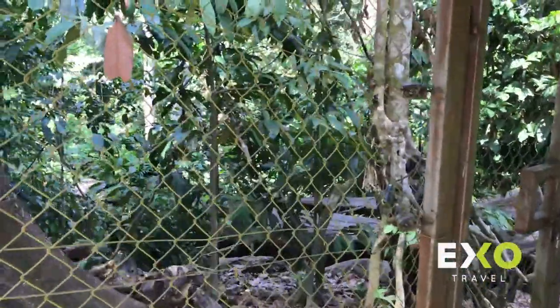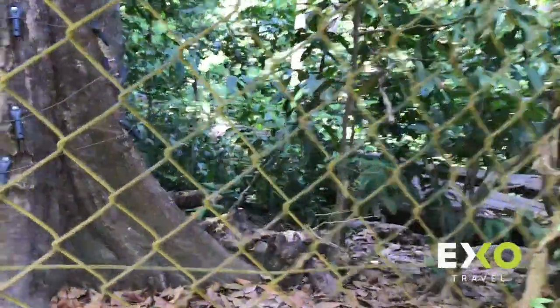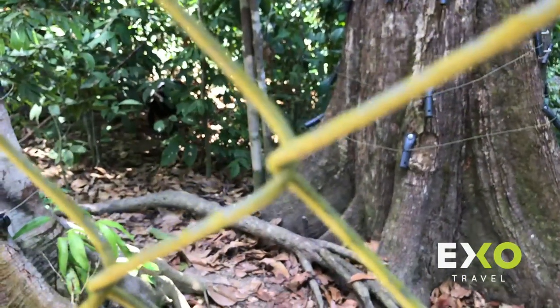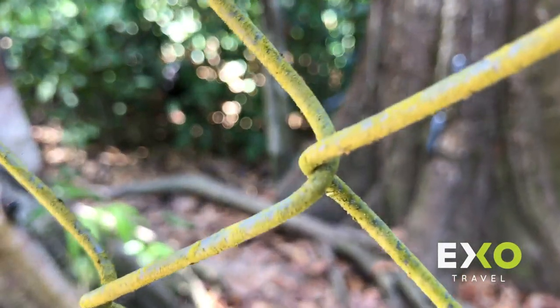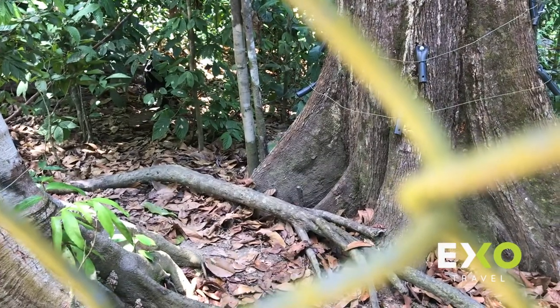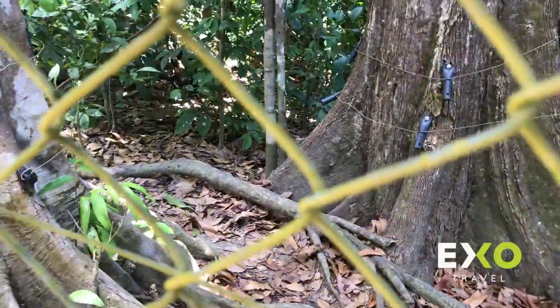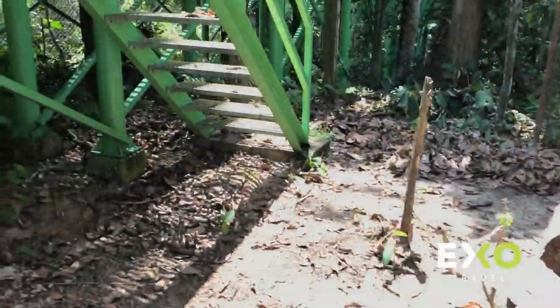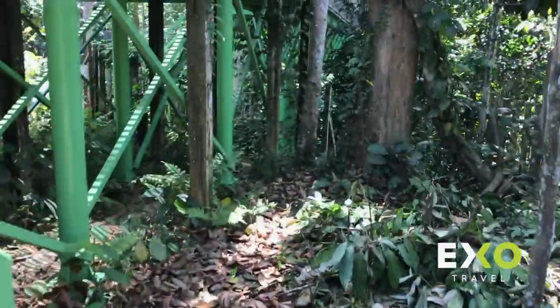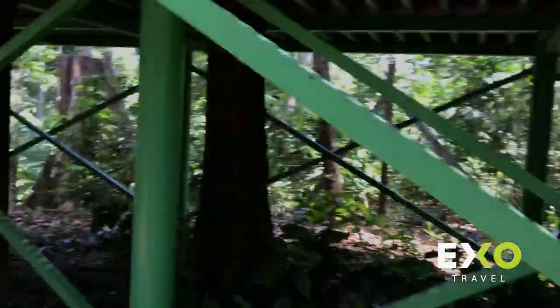Oh, he's running away from me — he's a bit shy. Because there are no visitors right now, the bears are not expecting people, so they are a bit scared of my presence. Since the bears aren't too happy with me being here, let's go back up and leave them with some room.